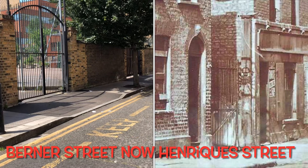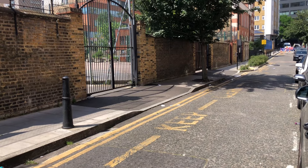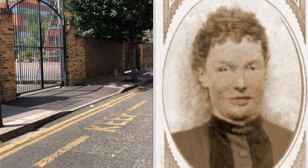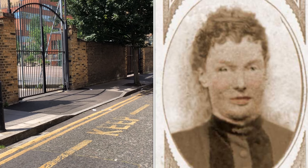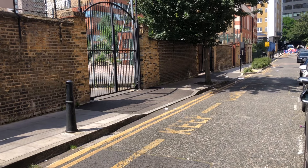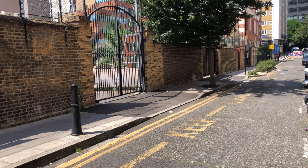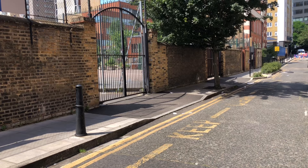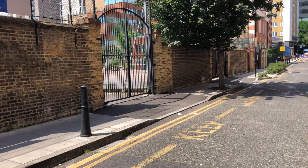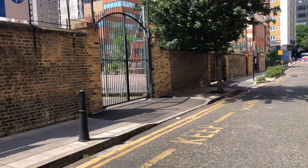Just behind me is the scene of murder number three — Elizabeth Stride. This was also known as the double event, as he killed two victims within 45 minutes of each other. Where you can see the gates, a horse and cart was coming through the corner of the yard when the horse was spooked by the body of Elizabeth Stride. She was discovered on the 30th of September 1888 in what was Berner Street, now called Enrique Street, also known as Dutfield's Yard. The cause of death was a single cut incision across her neck, indicating Jack the Ripper had been disturbed during the attack.